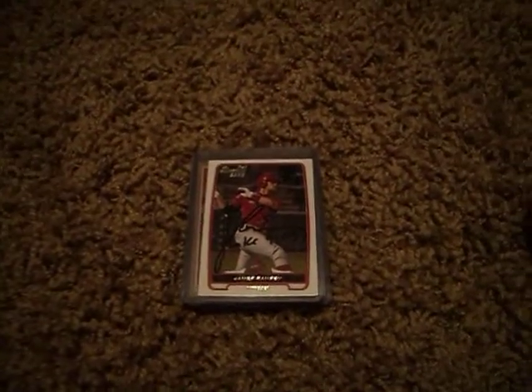And if anyone wants to know, I'm sitting on the ground because my card table is overflowing. I'm going to clean it today since I have the day off. We're going to start with the cards.